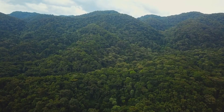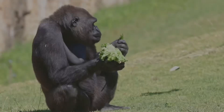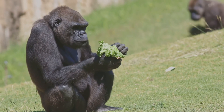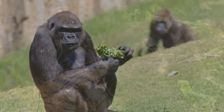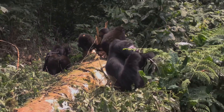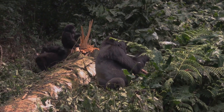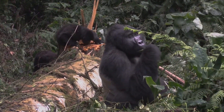Fun fact: the lush green forests they live in are super important to the health of our planet. Gorillas are vegetarians, or herbivores to be more scientific. Their menu is packed with leaves, stems, fruit, and sometimes bark. An adult gorilla can eat up to 40 pounds of food a day — that's like you eating 100 apples in one day. And just like us, they have strong teeth to help them chew through all that tough vegetation.